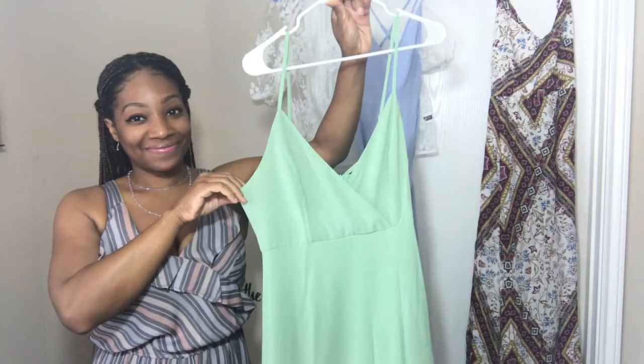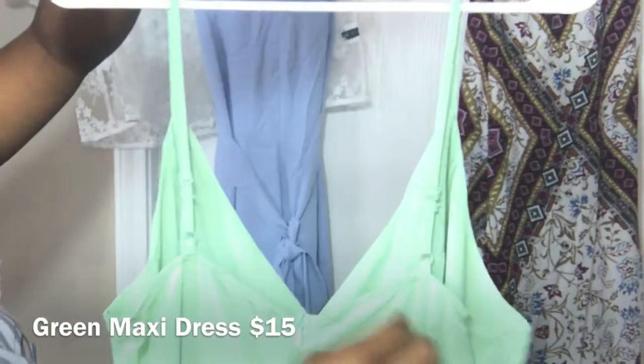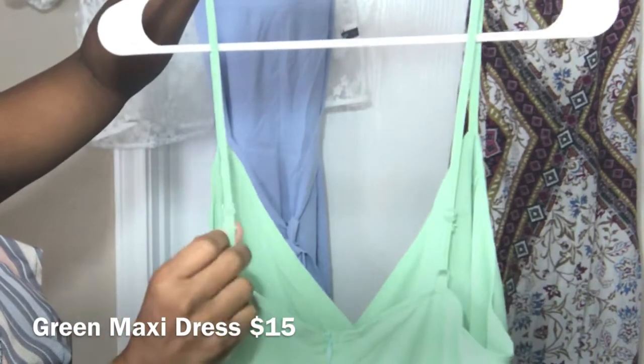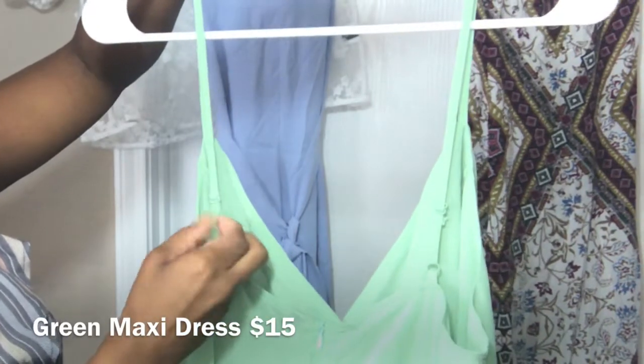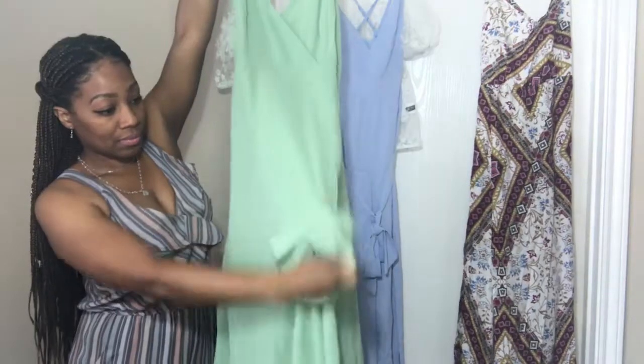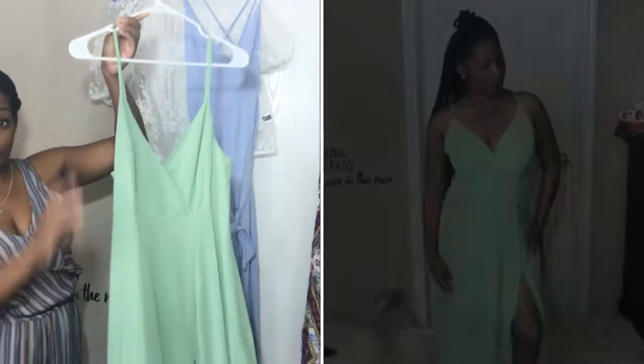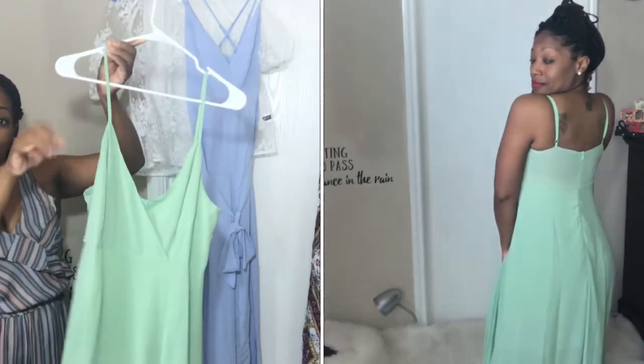Next I have this green spaghetti strap maxi dress. I paid $15 for it and it is in a size large. The straps are adjustable and it also has a zipper in the back. There is a built-in slip so the dress is not see-through, and it has a thigh split.